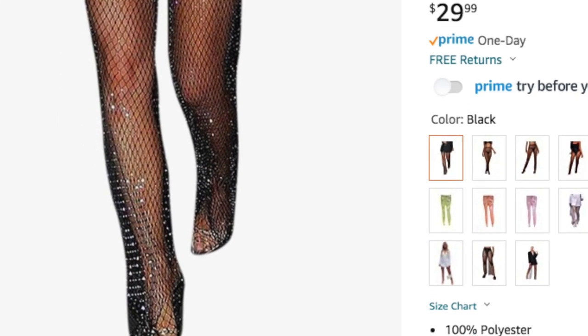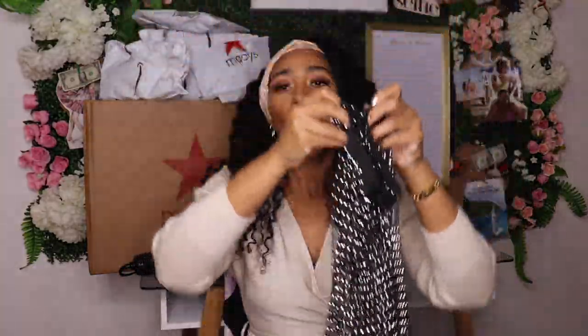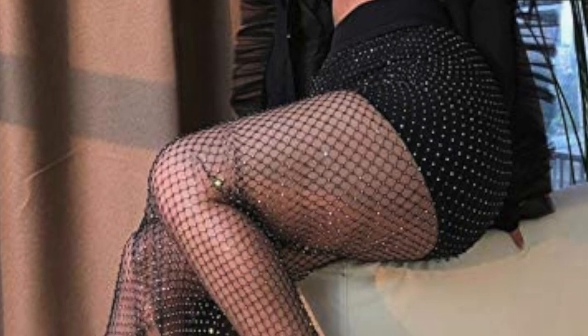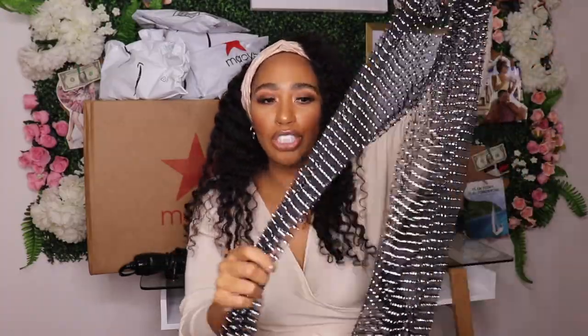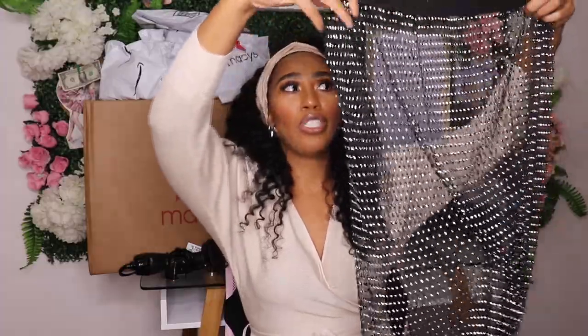The last thing in this box is these cute sparkly see-through pants — kind of like a net material. You can wear them as a beach cover-up with a swimsuit, or going out at night to a club or dinner with black tights or shorts underneath, paired with a long shirt or blazer. The model had on a long blazer that hit below the hips with these pants and it looked like a moment — I thought I could do something like that.